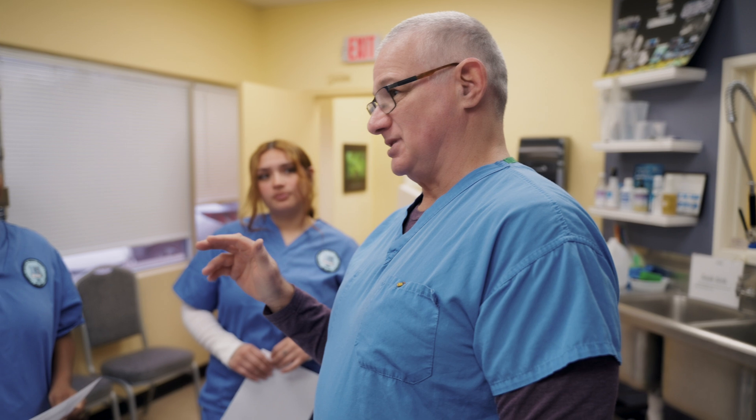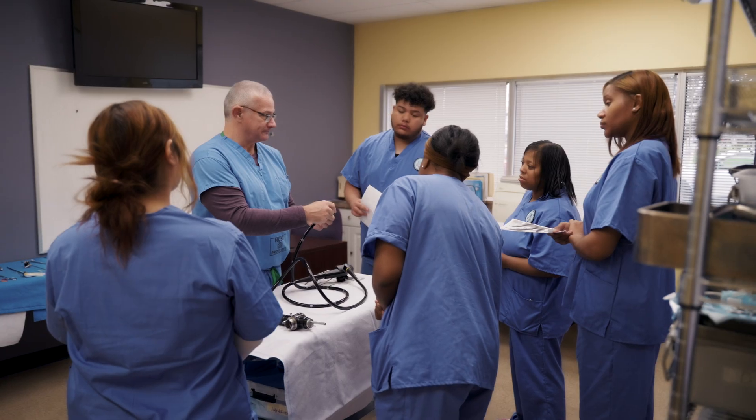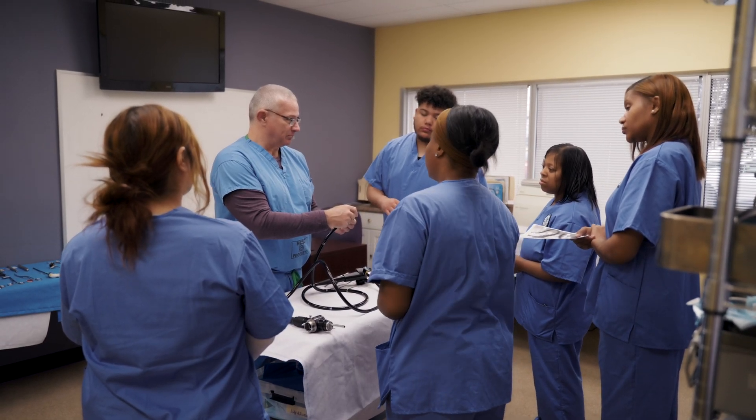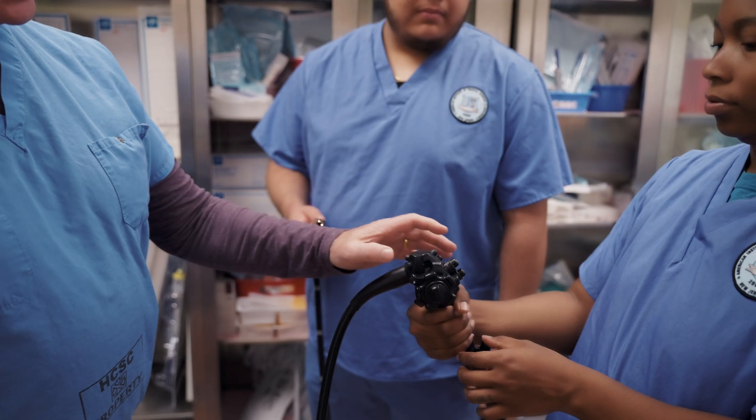My favorite aspect of being an instructor for endoscopy tech is really seeing these students flourish and get excellent jobs in the field. I've been doing this for a number of years now, and from beginning to end it's just a very good feeling to see students grow and become productive members of the medical field.